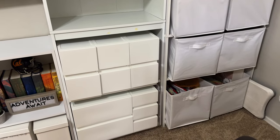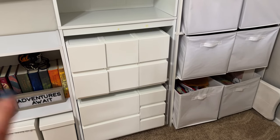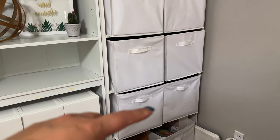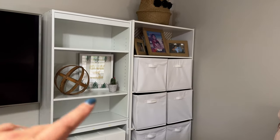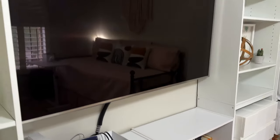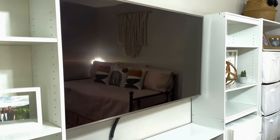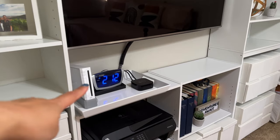I've tried to keep everything white. These are things like backup home office supplies, command hooks, things like that. I decided not to label them — I kind of know what's in there, and if I forget I just pull open a few drawers. I think I got these on Amazon. I tried to keep a couple of shelves open just so it doesn't look completely cluttered.